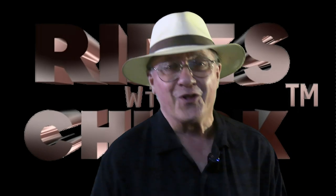Hi, you have found Rides with Chuck. I couldn't have cut it any closer, but this is the B-17E Desert Rat Tangerine 2021 update, and it's all good.